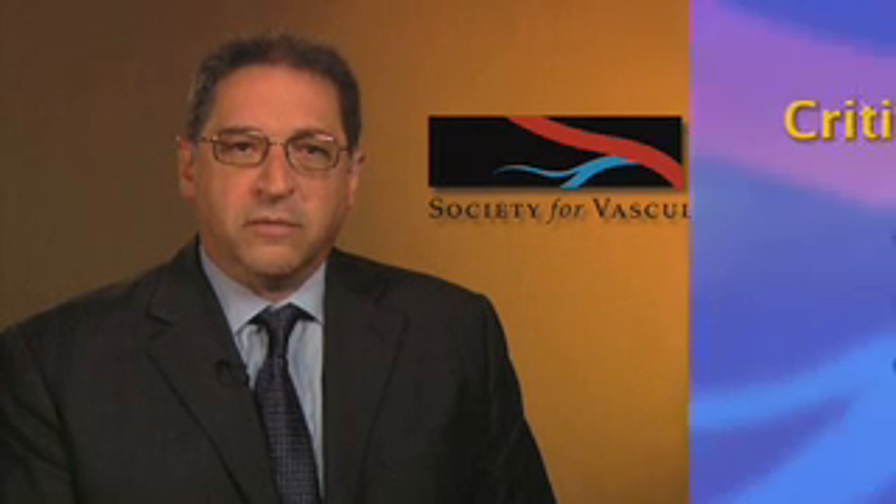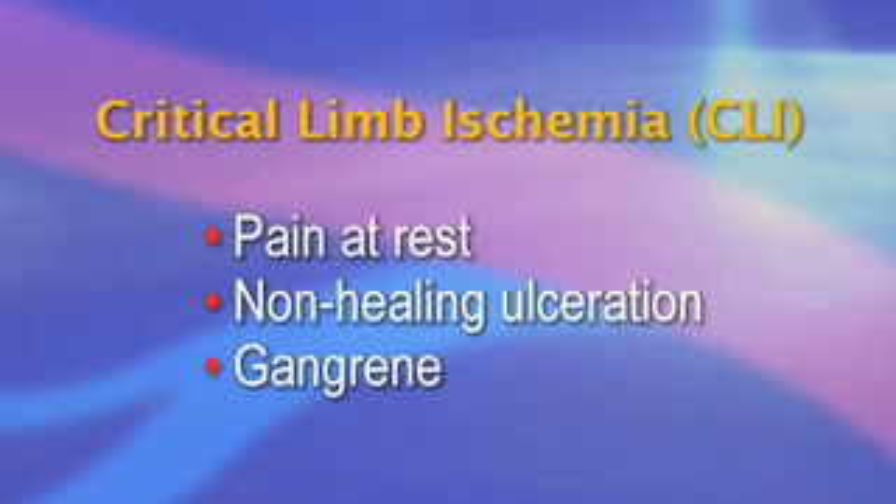Signs or symptoms of CLI almost always involve the foot and include pain at rest, non-healing ulceration, or gangrene. An open sore healing very slowly or a small black spot on the toe may both be signs of CLI. Such areas often occur after minor trauma or even trimming of toenails.